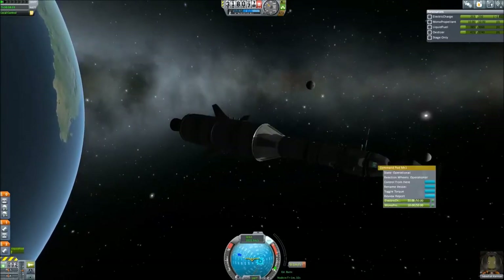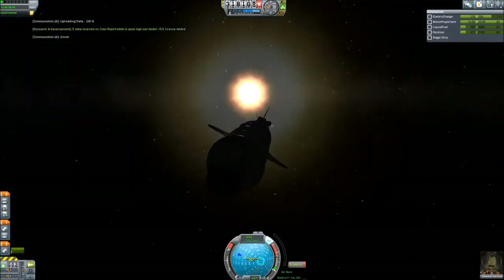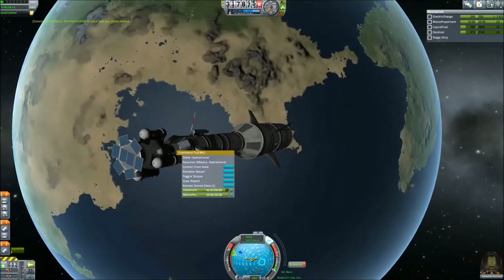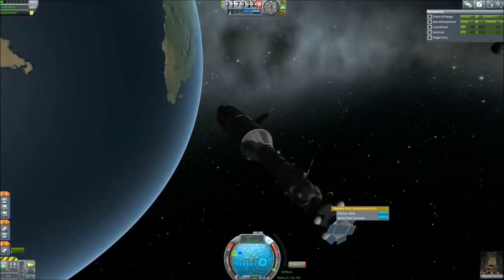Did some more research, transmitted, did some transmissions, kept my power going — my solar panels on the front did a great job. Another little cautious EVA report just to see conditions outside at this point, and another transmission.